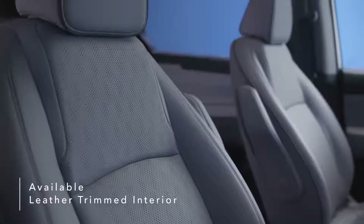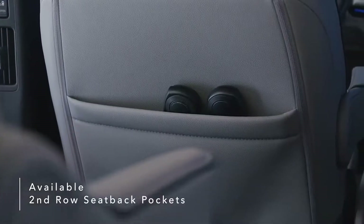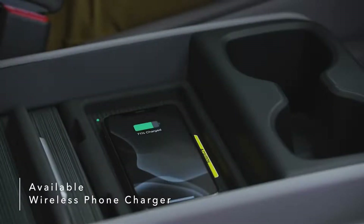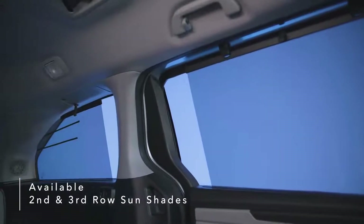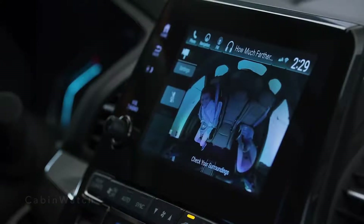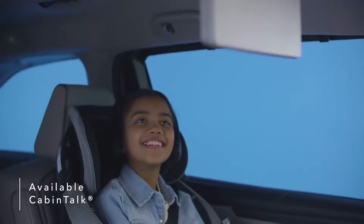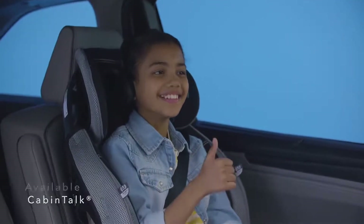Available leather-trimmed interior with piping and contrast stitching, second row seat back storage pockets, an available wireless phone charger, and second and third row sun shades add even more convenience. Keep an eye on your rear passengers using Cabin Watch, a high-quality live video feed providing rear passenger visibility even in the dark. Speak clearly to passengers using Cabin Talk, which transmits your voice to the second and third rows through passengers' connected headphones or the Odyssey's rear speakers.